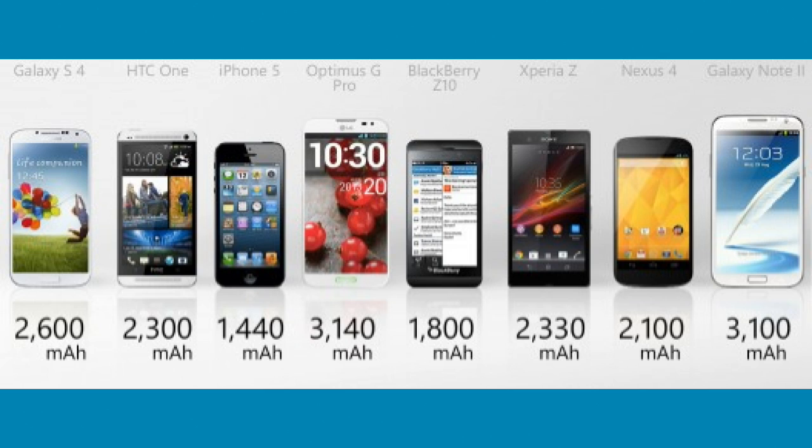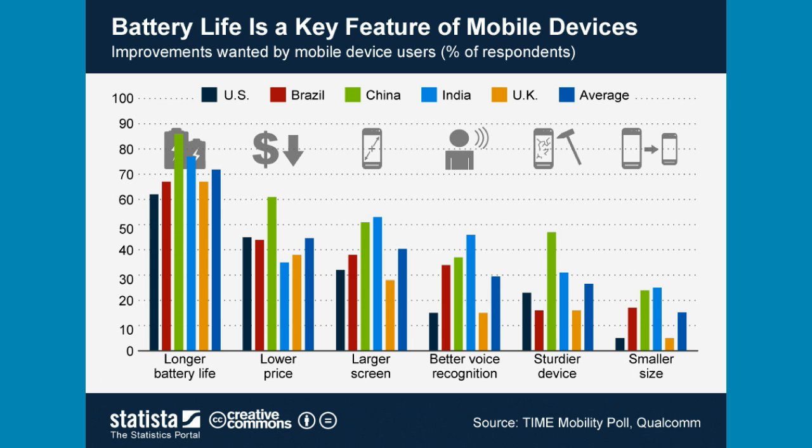We don't even have 10,000 mAh batteries in 10-inch tablets, so it's going to be a big innovation if they can pull it off. One downside is that this thing will take forever to fully charge, so hopefully they have some fast-charging technology to go along with it.